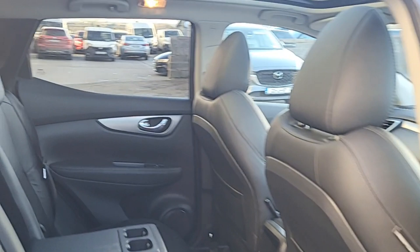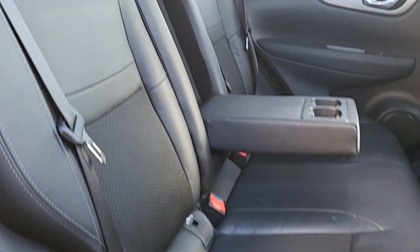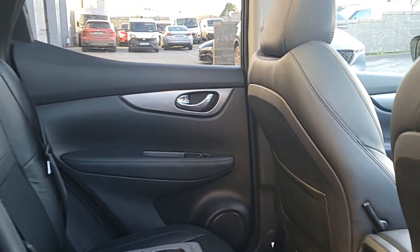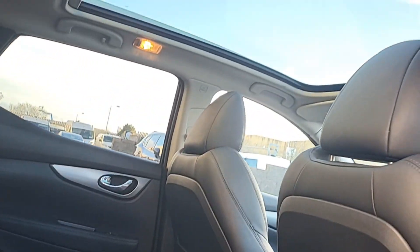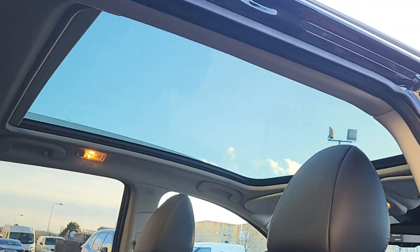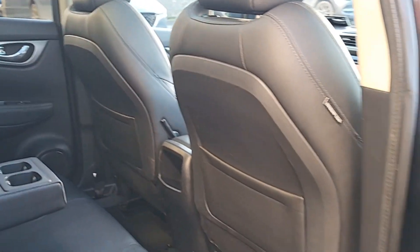Cabin space, comfort, practicality — the whole lot. Half leather, half cloth black seats, isofix anchor points, armrest, cup holders, additional storage in the back, chrome on the door handles. Check out this skylight — a huge bit of light coming in here, and it has a cover to insulate a bit better in the winter time.